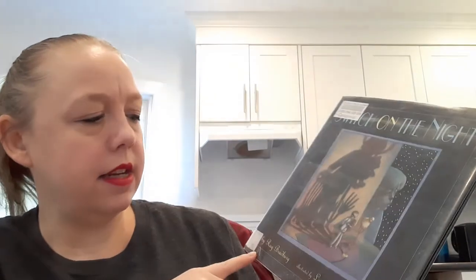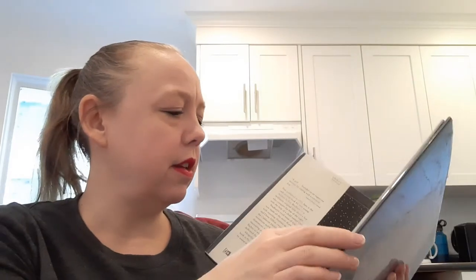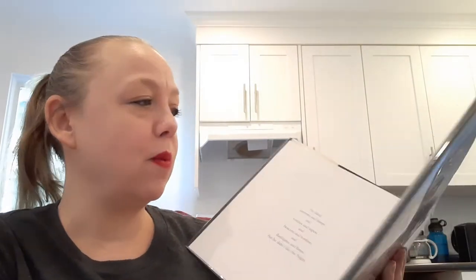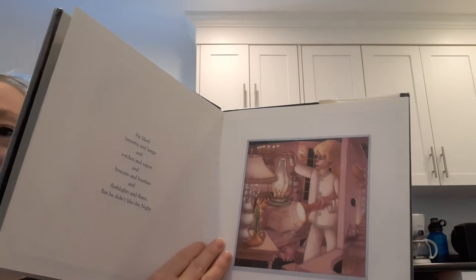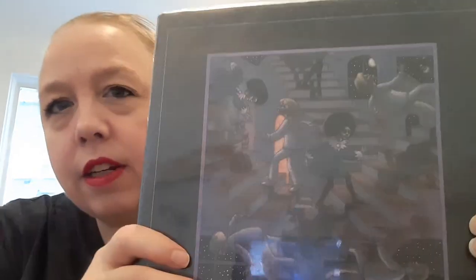I also read Switch on the Night, illustrated by Leo and Diane Dillon — also by Ray Bradbury — about a kid who is afraid of the dark. It didn't resonate with me quite as much as I had hoped, but it was still an interesting read. I was really happy to have it available. Dinosaur Tales, though — I would actually buy that one, it was so good.